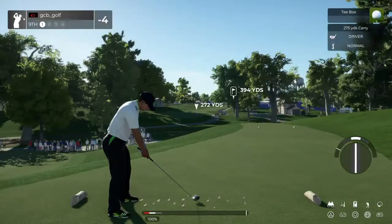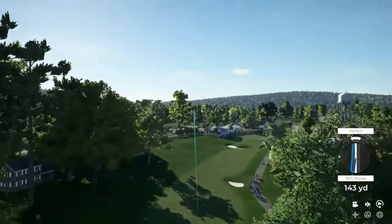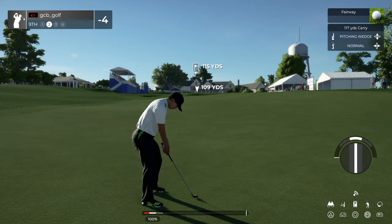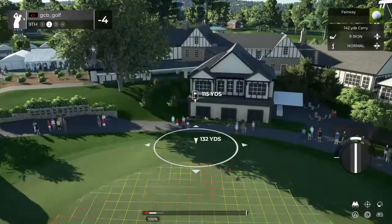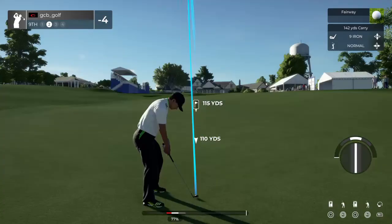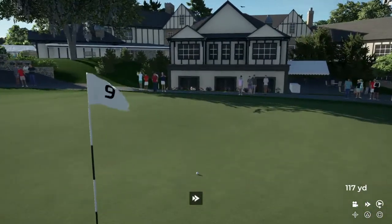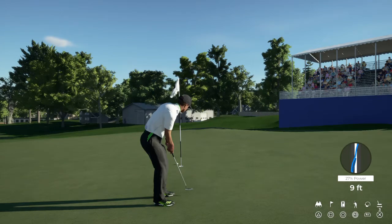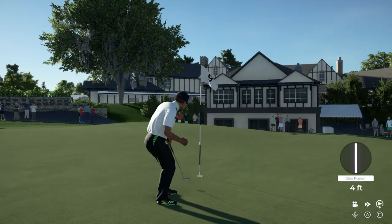Teeing it up on a par four for this one. Good job, setting up about 115 yards out. Another green in regulation — I'm liking it. Birdie putt coming up. So far so good. Just a little bit aggressive there — four feet to go. Nicely played.